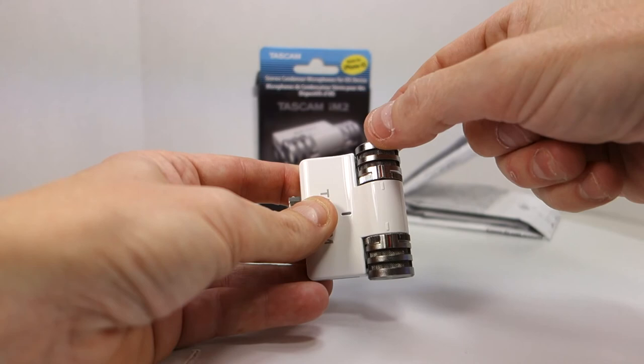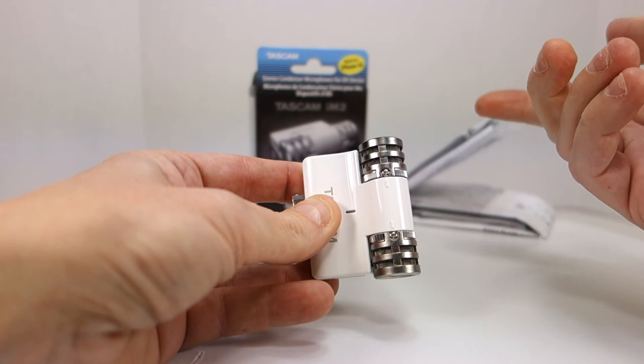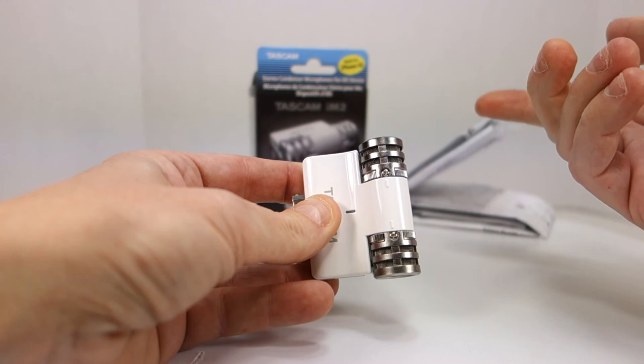Some of the preliminary tests I did showed that when I'm talking and the microphones are facing my direction, the sound is great. As I slowly rotate the microphone away, my sound gets hollower and hollower — just like the factory 5s microphone. So this is a great improvement if you're going to be doing video product reviews using the 5s and want better audio quality.